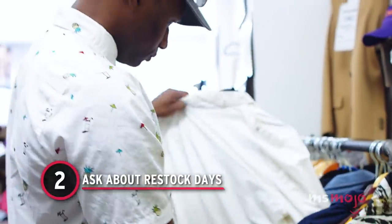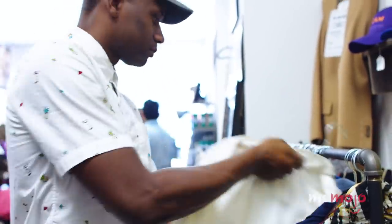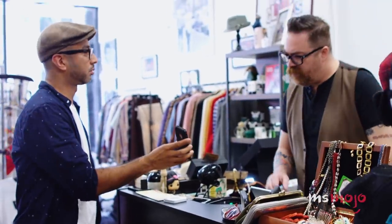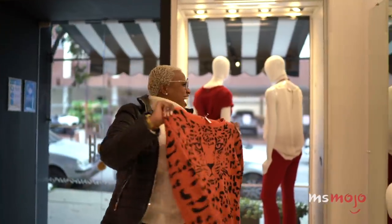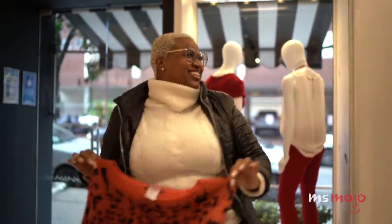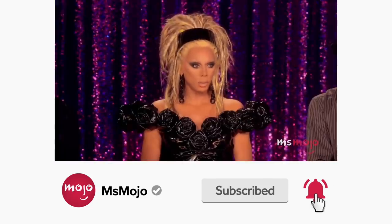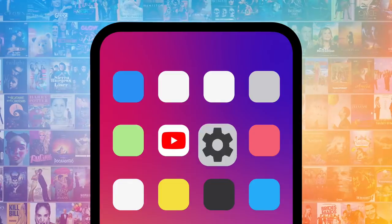Number 2: Ask about restock days. One of the best ways to ensure you're able to snag the highest quality vintage finds is by figuring out when your local store replenishes its stock. Every thrift store operates differently, but most will have standard restock days when they'll put new items on the rack and shelves. Ask an employee or manager when the store's restocks take place. That way, you won't be constantly going in to see if anything new has come in. Some larger stores may restock continuously, in which case it's always a good idea to scope out restock carts to see if there's anything awesome you can grab before it's ever placed on the shelf.